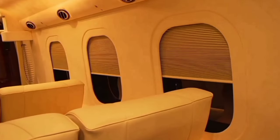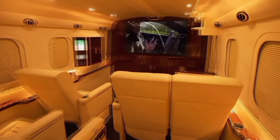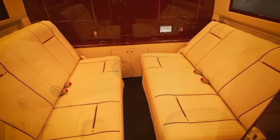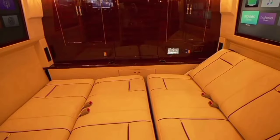Every detail screams luxury and comfort, from the massage feature on the plush leather chairs to the 24K gold plating. Wherever you are in the Ford F-550, you'll know you are in the best luxury transporter in the world. The G77 Skymaster comes equipped with three TVs, iPads, Mac Mini computers, Apple TV, and an intercom system.